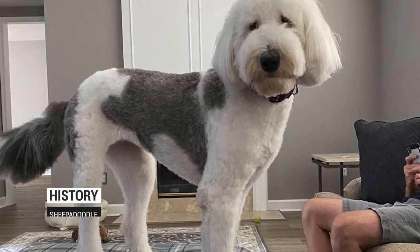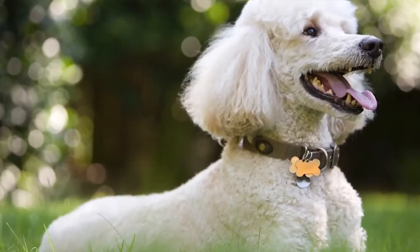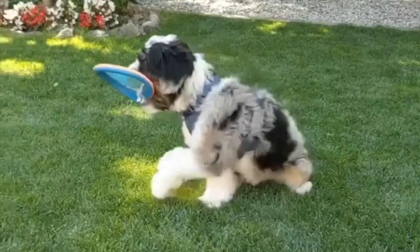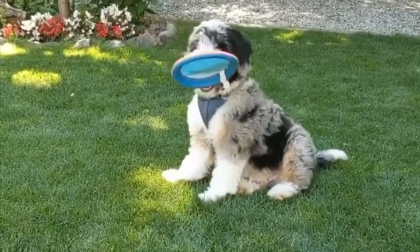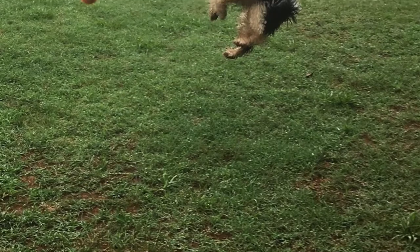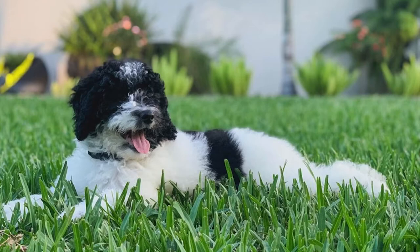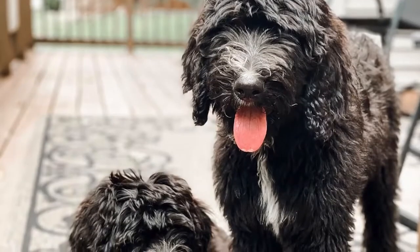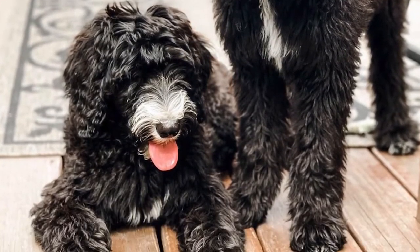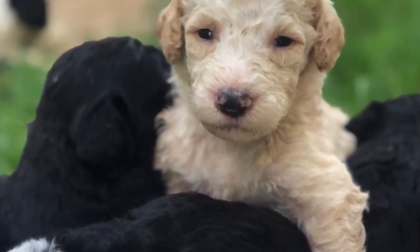Sheep-a-Doodles are a designer doodle breed that is a cross of a Poodle and an Old English Sheepdog. Contrary to many other designer breeds, Sheep-a-Doodles have been around for some time. The first accounts of them are from the 1960s, when the U.S. Army bred Standard Poodles to English Sheepdogs as an experiment for developing a new breed. The term doodle and their use as family dogs became popular in the 1990s, and since then Sheep-a-Doodles have made many dog owners fall in love with their loving nature and loyal character.